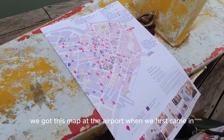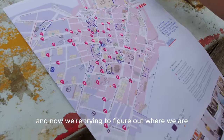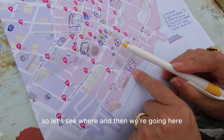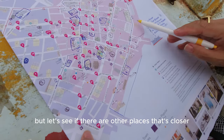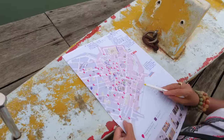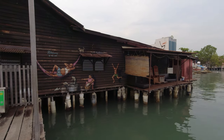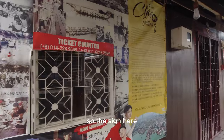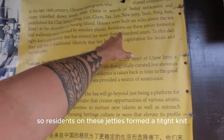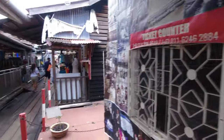We got this map at the airport when we first came in. Mary Lou has done her note-taking all over it and now we're trying to figure out where we are. That's number four, so let's see where we're going - Magic World - but let's see if there are other places closer. We're trying to take advantage of it not raining right now. The sign here says that in the late 19th century, residents on these jetties formed a tight-knit community that has existed for more than a hundred years.